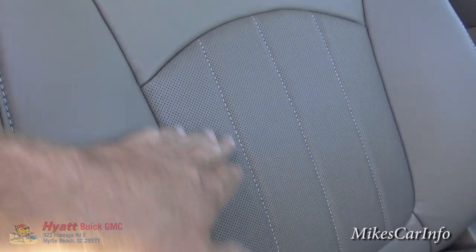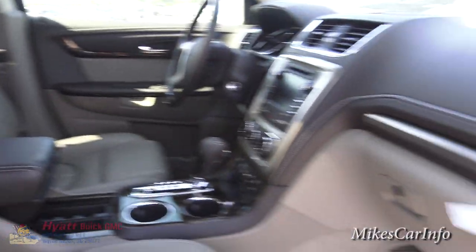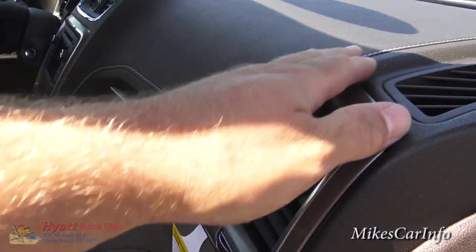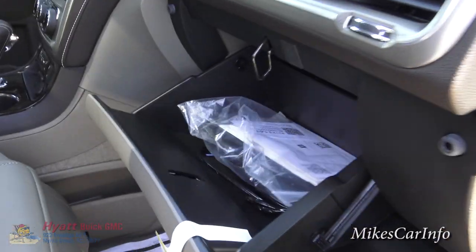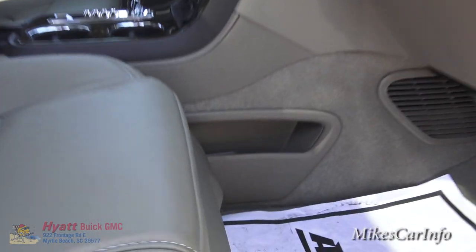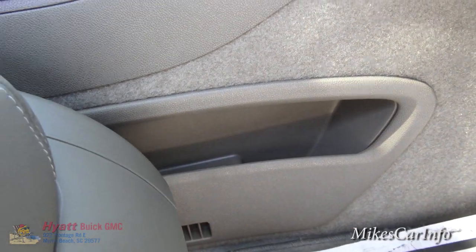The front seats are heated and cooled with perforations — really comfortable leather. You can see the white stitching on the cocoa color on the dash. There's also a massive glove compartment and a cool little storage pocket down below, a good place to put a cell phone out of the way.